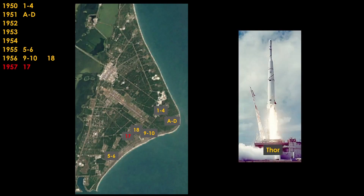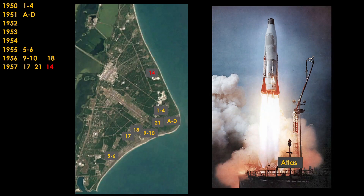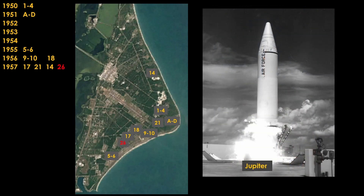In 1957, things get busy. Thor, an intermediate-range missile, launched from LC-17. The XSM-73 Bull Goose is a cruise missile designed as a decoy — supposed to look like other U.S. bombers on radar — and it launched from LC-21. Atlas, the first intercontinental ballistic missile for the U.S., is launched from Pad 14. And to close out the year, Jupiter, a medium-ranged ballistic missile, launches from Pad 26.